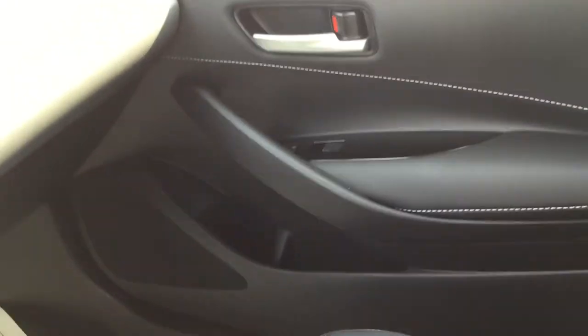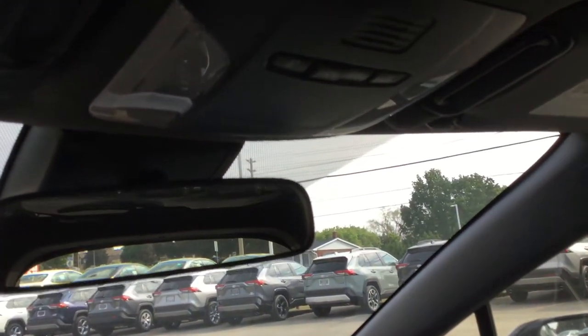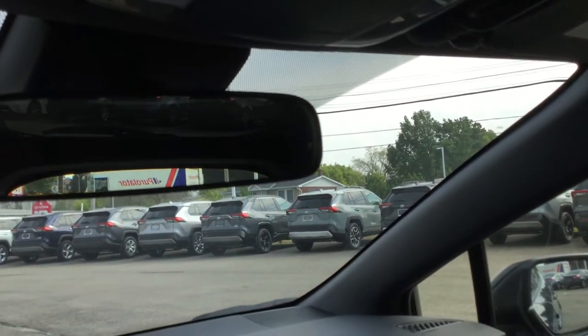Power windows on the passenger side with some door pockets. And up top, there are the interior lighting controls.